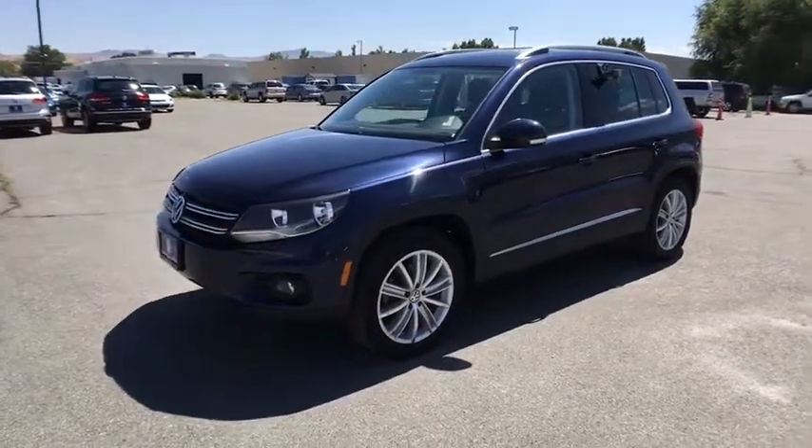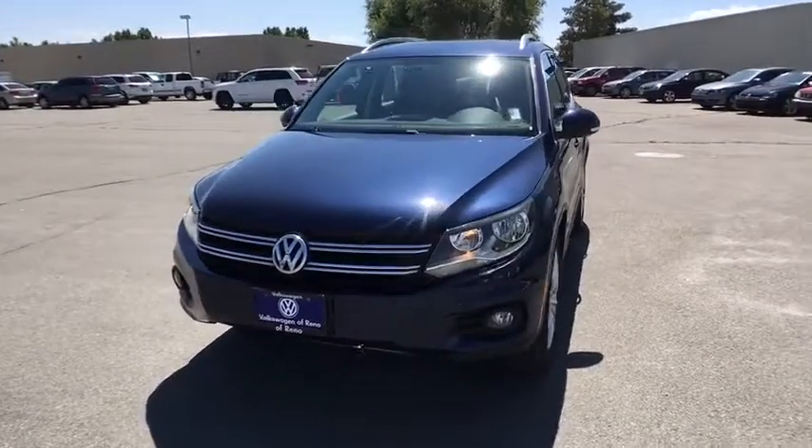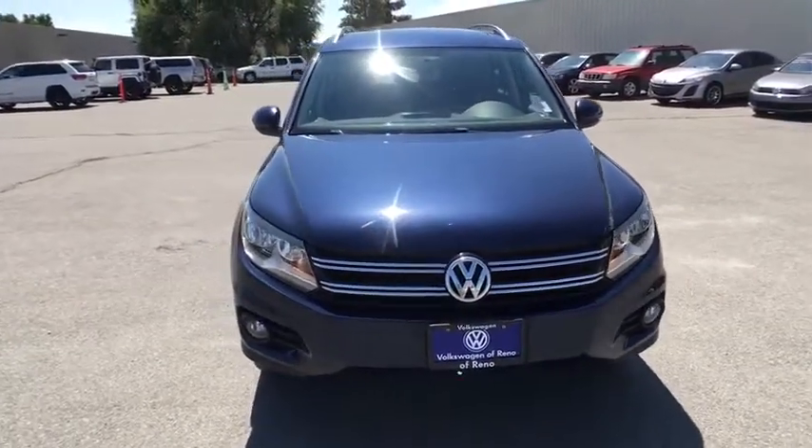The 2014 Volkswagen Tiguan. With the Volkswagen Tiguan, it's good to be turbo — turbo with class. This vehicle has less than 30,000 miles.